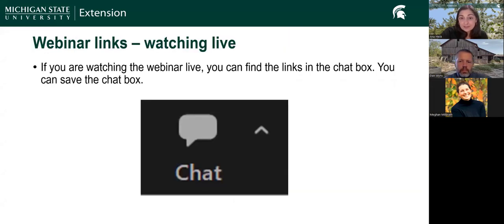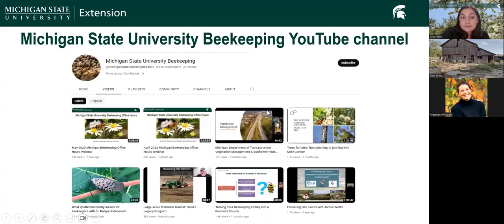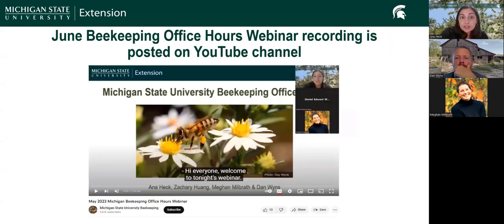If you're watching this webinar live, you can find the links in the chat box. If you're watching the webinar recording, you'll find the links in the description box. We do post our webinar recordings — we're recording tonight. We plan to post it to the Michigan State University beekeeping YouTube channel, where you'll find our past webinars. It does take us some time to get the closed captioning done and upload them to YouTube. The June beekeeping office hours webinar recording is posted on YouTube, so if you missed us last month, you can find us there.